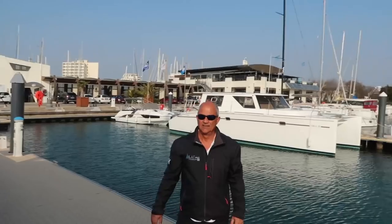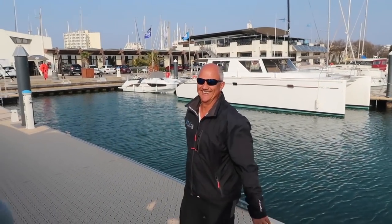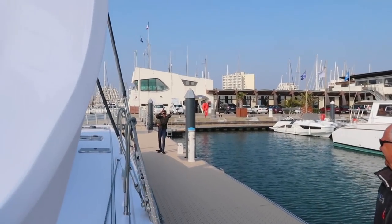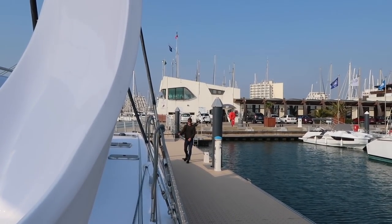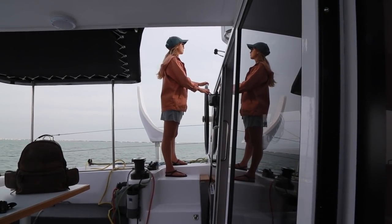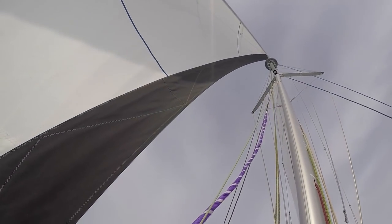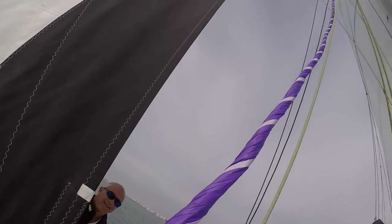Did we do okay, JP? We're alive! Day one complete. Day two with JP was pretty much about Elena and I being able to handle the boat by ourselves.